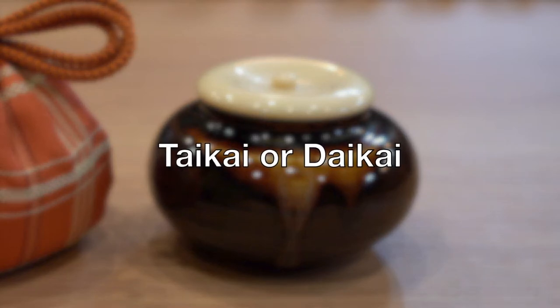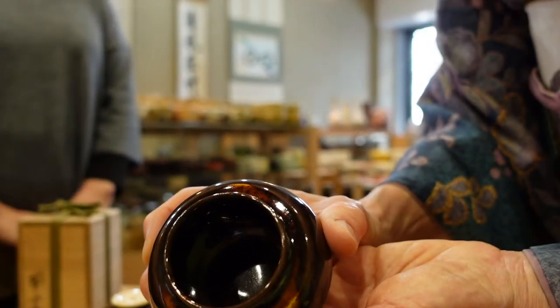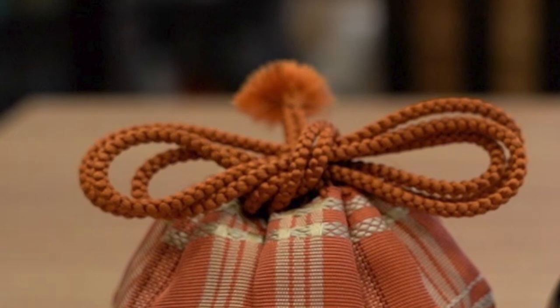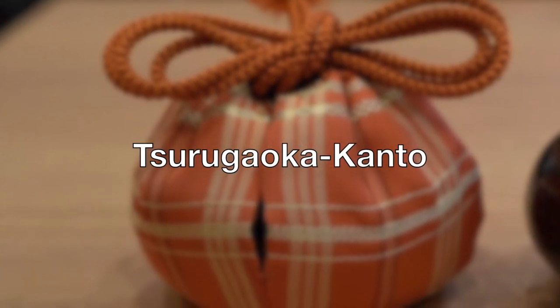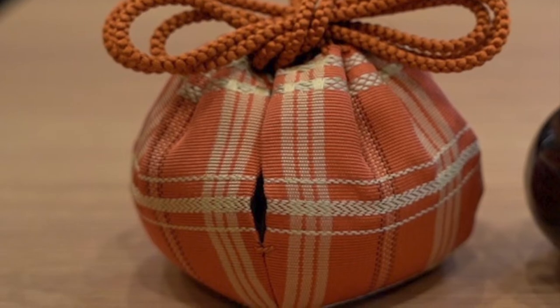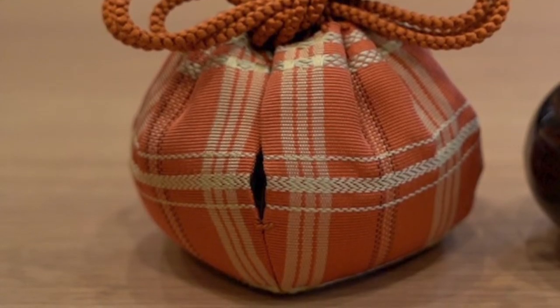This chaire is categorized Taikai, also called Daikai, and both mean Big Ocean. It is said to be named for its big opening. A string for Taikai is double the length of those on other chaire, making it an intricate process to handle — which is interesting for guests to watch. This chaire comes with a shifuku featuring a pattern called Tsurugaoka Kanto, which was used for the sacred treasures of the Tsurugaoka Shrine in Kamakura. Usually the pattern is colored brown or khaki, but this one is pink, so it would be appropriate for spring.